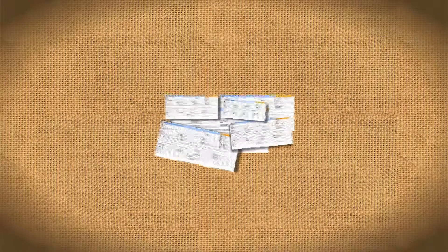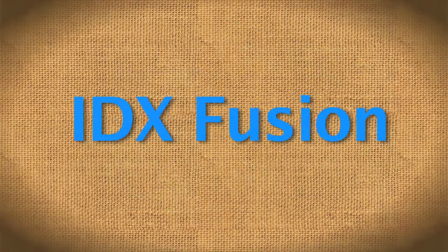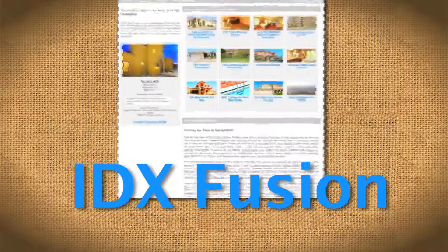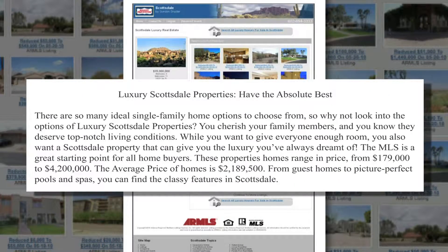Easy to attach to any existing website or blog, IDX Fusion instantly adds thousands of MLS listings to your website or blog and can transform your traffic-dead site into a traffic powerhouse. The metrics used in your articles are updated daily, keeping your articles accurate in characterizing the communities you write about.